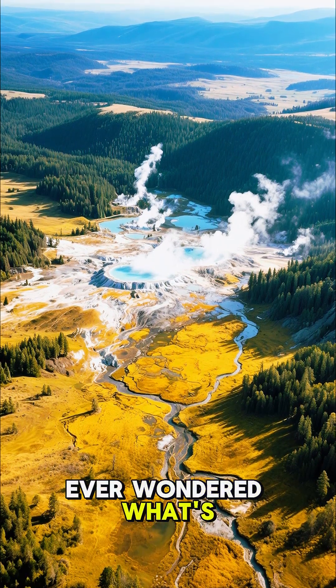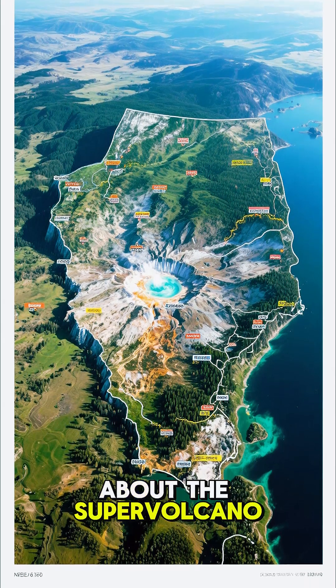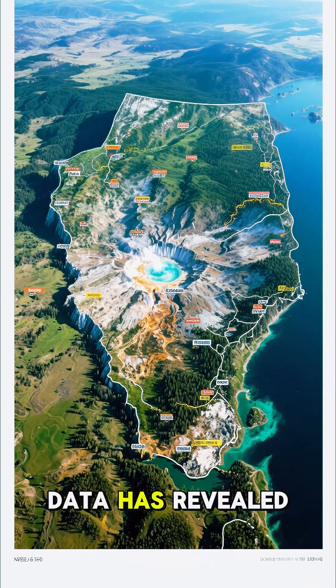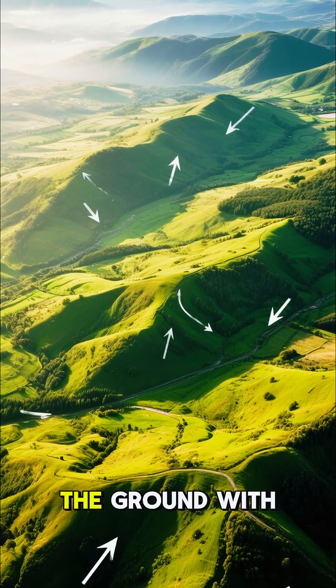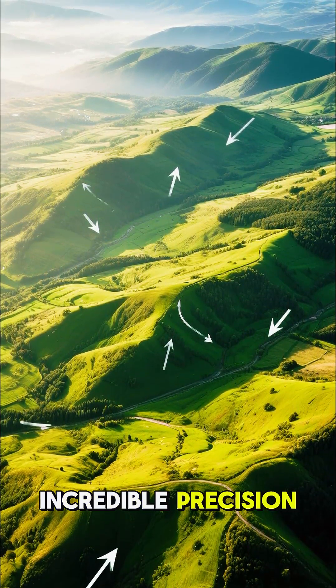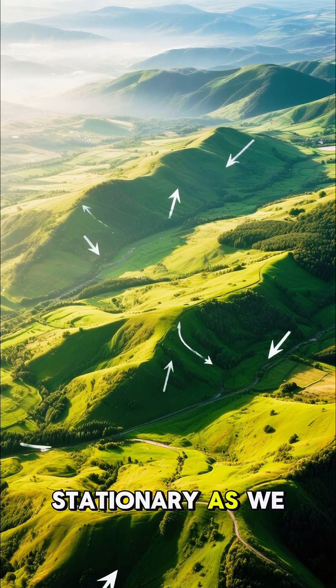Hey everyone. Ever wondered what's really happening under Yellowstone? We all know about the supervolcano, but recent satellite data has revealed something truly mind-blowing. Scientists have been tracking the ground with incredible precision, and their findings suggest the Yellowstone caldera might not be as stationary as we thought.